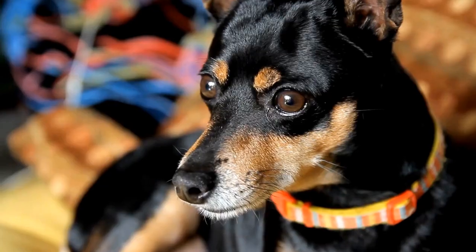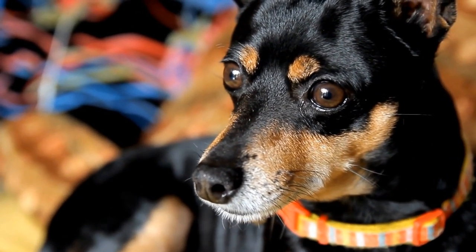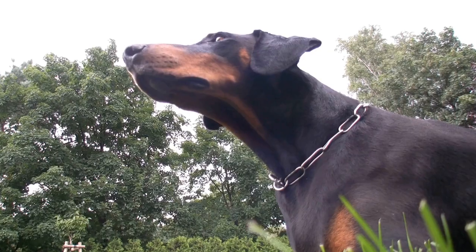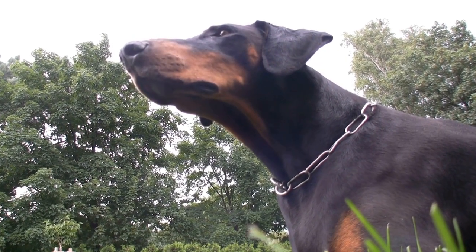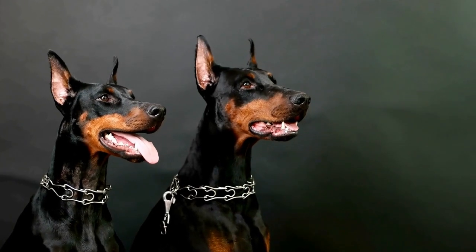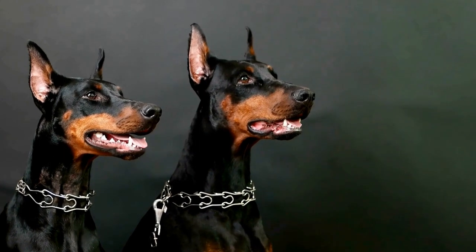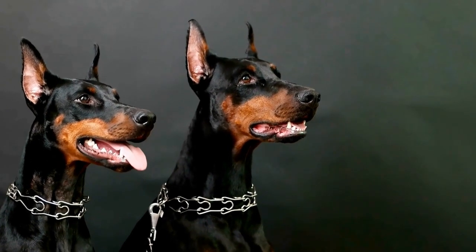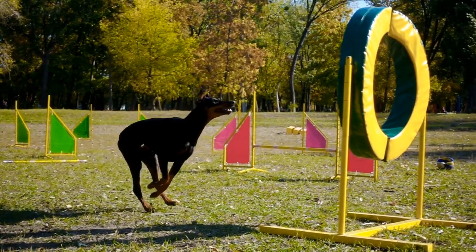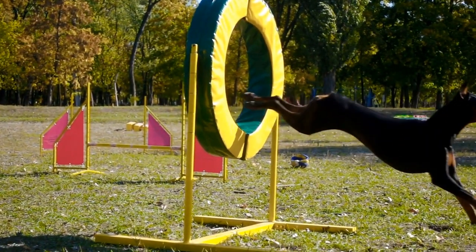Ears. Doberman Pinschers have naturally upright ears, which can sometimes be prone to infections. To prevent ear infections, it is essential to regularly clean their ears. Use a gentle ear cleaning solution recommended by your veterinarian and a cotton ball or a soft cloth to wipe away any dirt or debris.